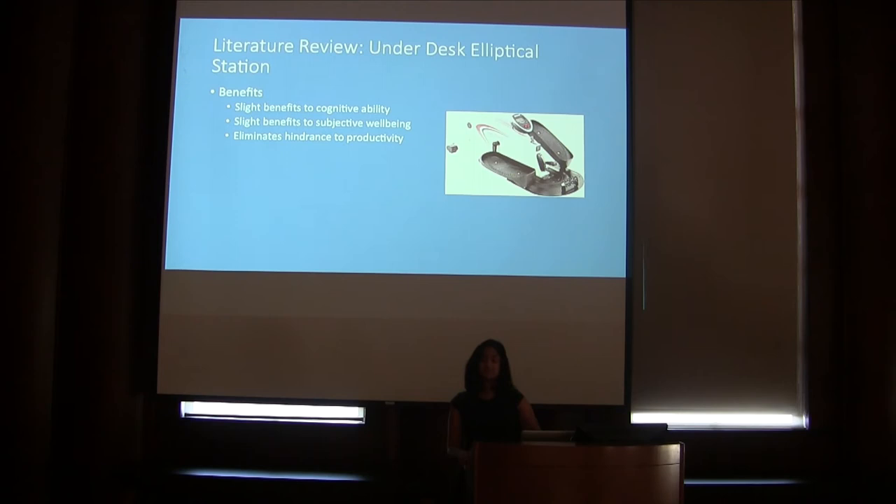Next, we have the under desk elliptical station. The under desk elliptical station would also incorporate movement into studying, and thus many of the same benefit articles from the bike desk can be applied here — slight benefits to cognitive ability and slight benefits to subjective well-being. Most significantly, the under desk elliptical eliminates the hindrance to productivity because it does not come with an attached desk; it can be used in conjunction with the traditional Fondren desk. The biggest concern regards ergonomics: the pedals are not height-adjustable and taller students might find their knees hit the desk. This can be remedied by placing the device underneath taller desks and providing proper educational materials. Therefore, I recommend Fondren consider the product for a pilot program in order to gather more data.